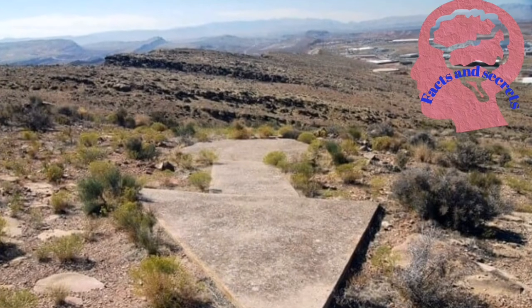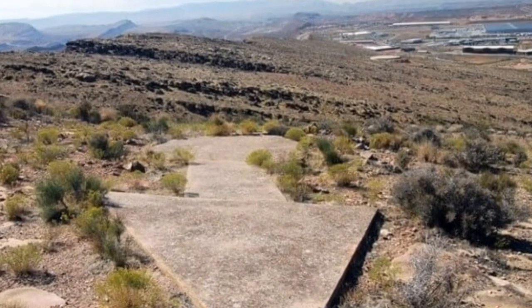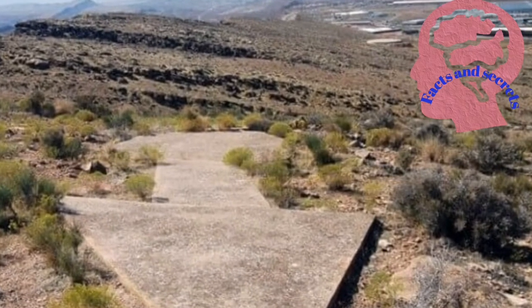With the outbreak of World War II, all the lighthouse towers were dismantled and their metal parts reused for military purposes, while the arrows themselves remained in place.